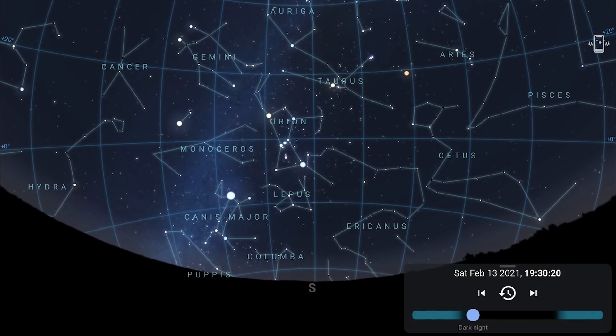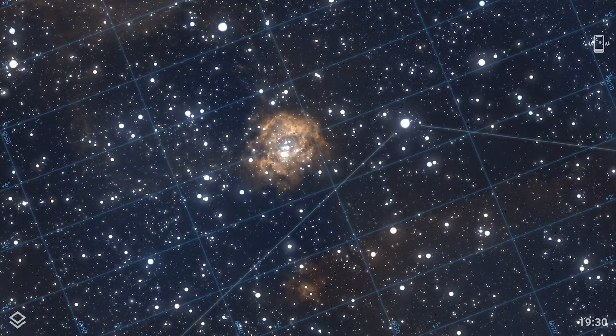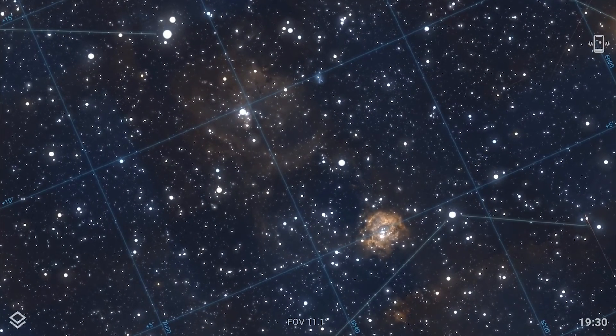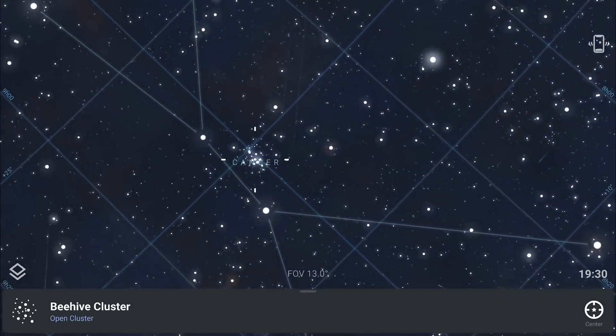In Monoceros there is the bright Rosette Nebula, an HII region located at one end of a giant molecular cloud. The open cluster NGC 2244 in the center is made of stars formed from the nebula's matter. Next to that is the fainter Cone Nebula, another HII region — a more difficult target because it's very faint, but well-suited to astro-modified cameras with higher sensitivity to hydrogen alpha emissions.